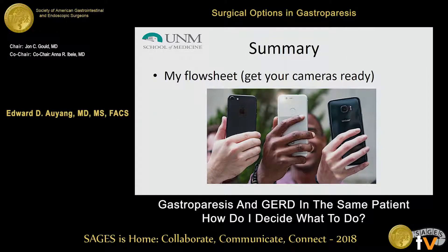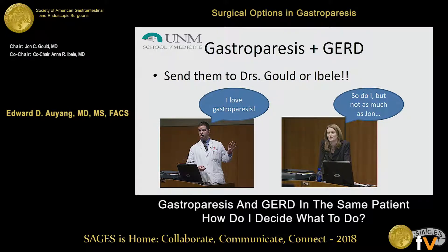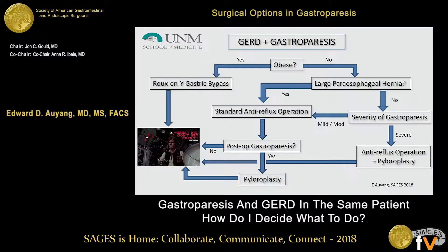In summary, here is my flowsheet — this is the slide to take a picture of. These are tough patients to deal with, and you really want to make sure you understand GI physiology, because there are opportunities to worsen symptoms. Once you start operating on these patients, you're going to have to follow them. So before you tackle these patients, make sure you understand the physiology really well.